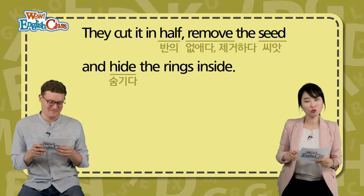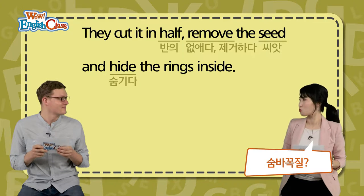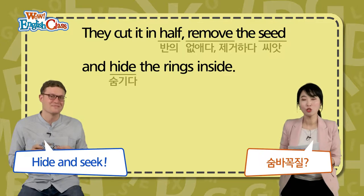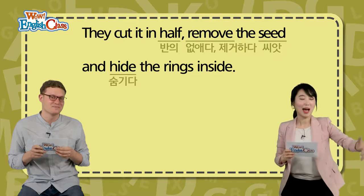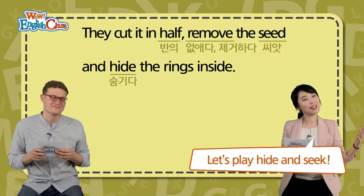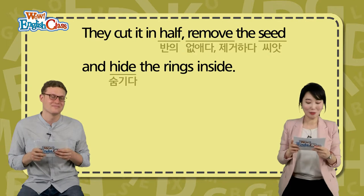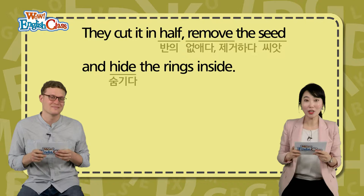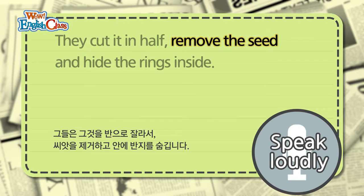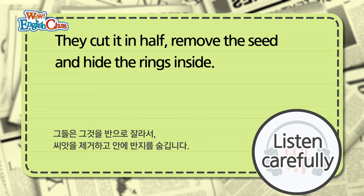Hide 하니까 숨바꼭질이 생각나는데. 숨바꼭질이 영어로 뭐죠? Hide and seek. Hide — 숨어서, and seek — 찾아내는 거, 그 놀이. 우리 아가들이랑 있을 때 'Let's play hide and seek' 이렇게 얘기하면 되나요? That's a fun game. 숨바꼭질 하자. They cut it in half, remove the seed, and hide the rings inside.